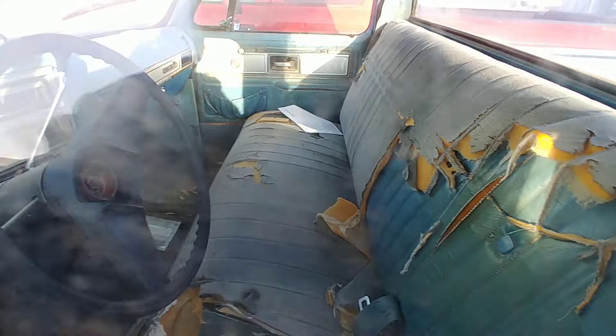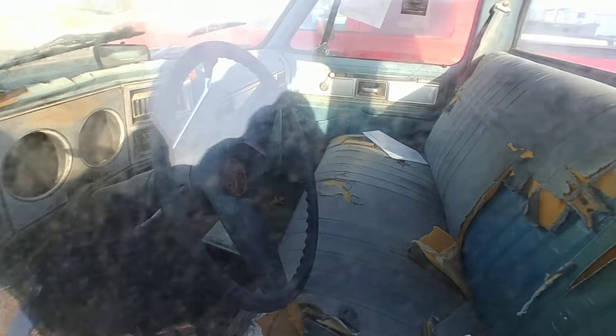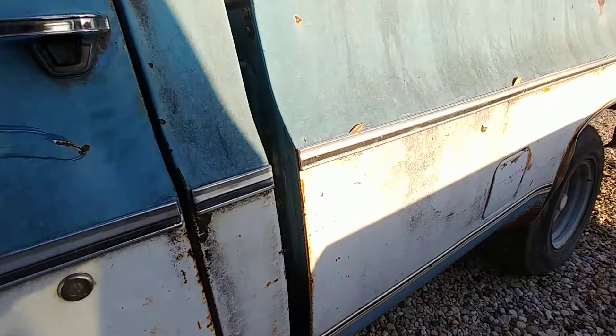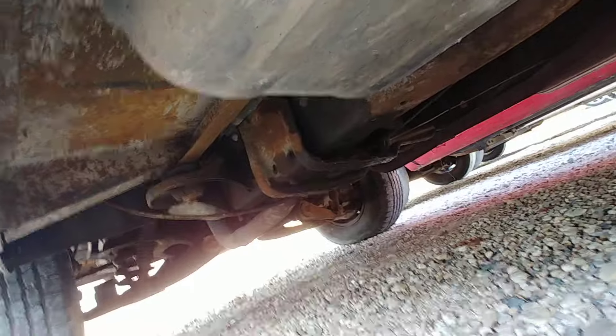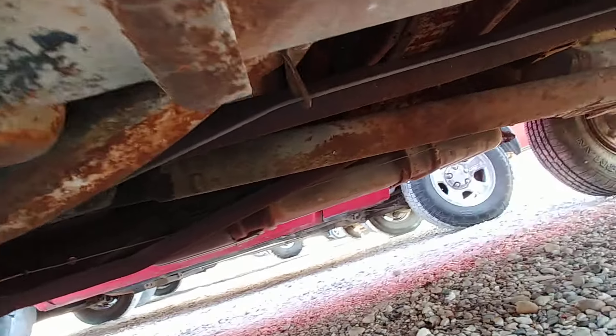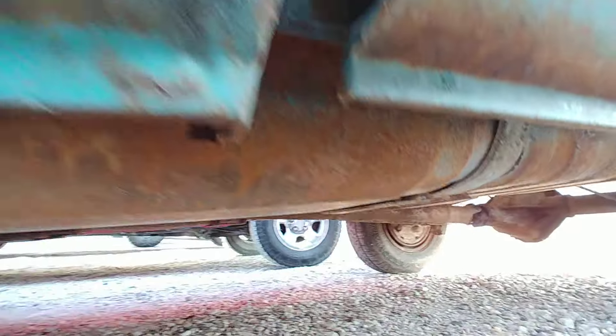I thought the door was open on this one. Can't really see much I guess. Take a quick look underneath. I don't know what you can see. Let me get that VIN.